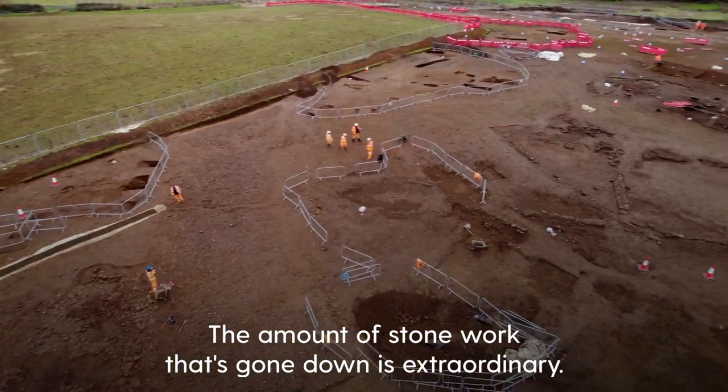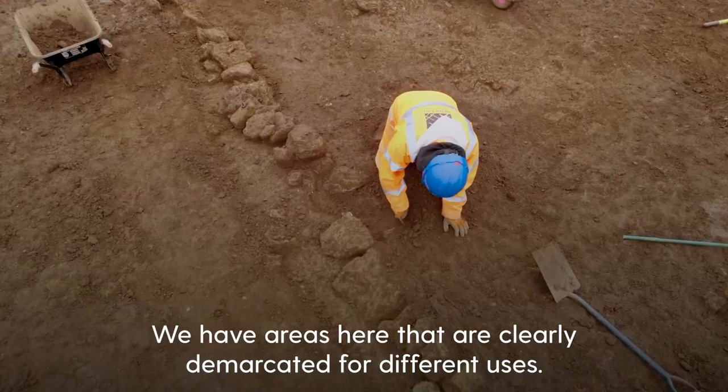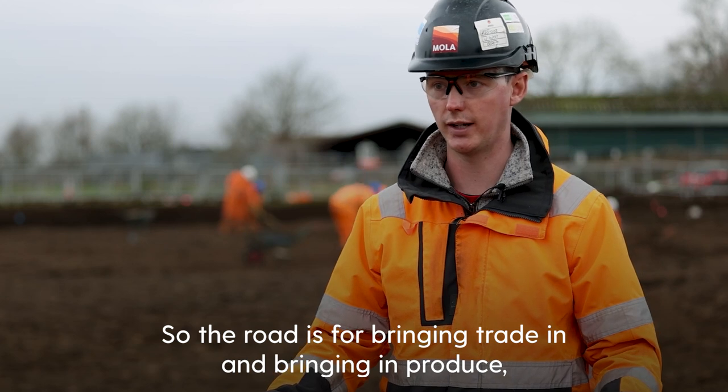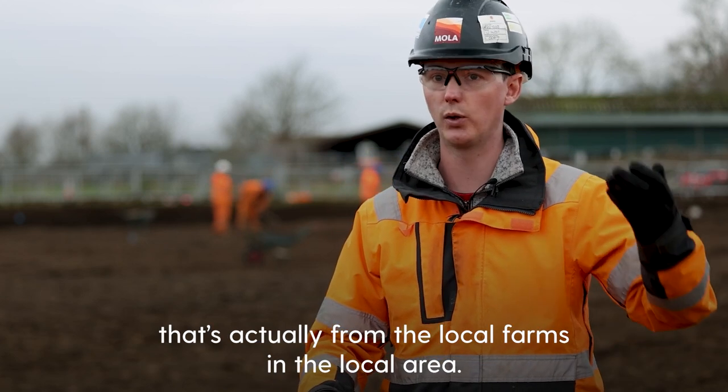The amount of stonework that's gone down is extraordinary. We have areas here that are clearly demarcated off for different uses. The road is for bringing trade in and bringing in produce — obviously from the local farms and the local area.